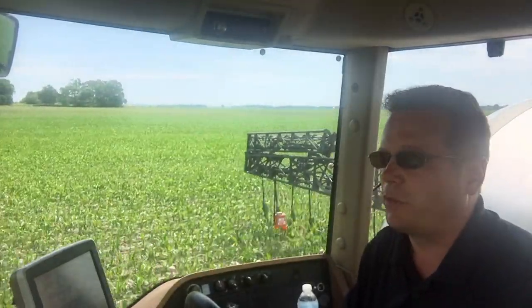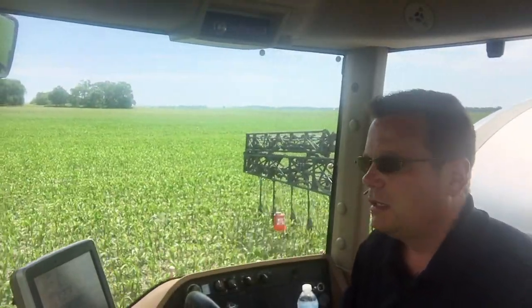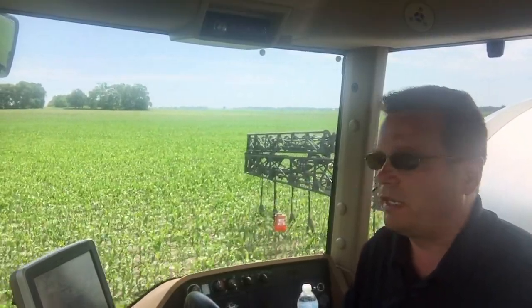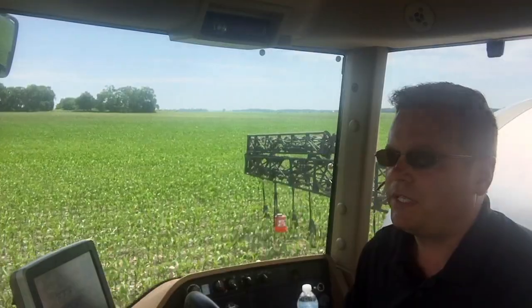I'm Matt Foes, agronomist with 360 Yield Center, reporting from the cab again today. Doing a little y-drop on some knee-high corn, and I wanted to give an update on what I'm seeing out here.